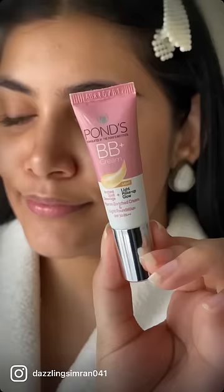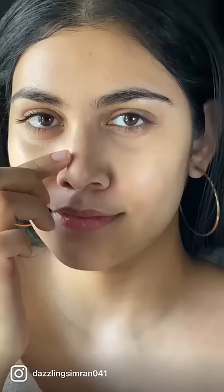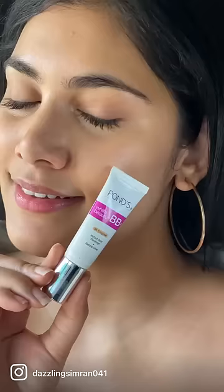This Ponds BB Cream Original is now discontinued. Instead, you can get the new formulation and packaging for Rupees 67 for 9 grams of product. Best for a no-makeup makeup look with good coverage — very pocket and travel friendly.